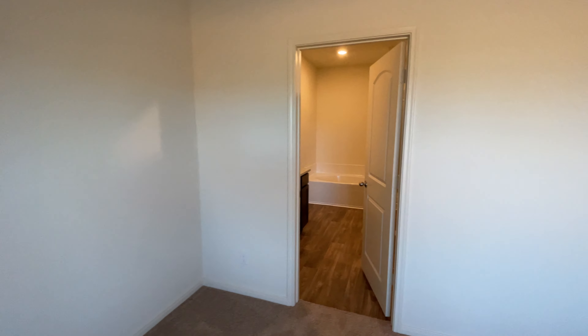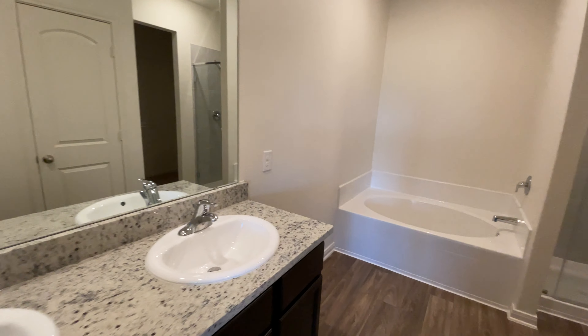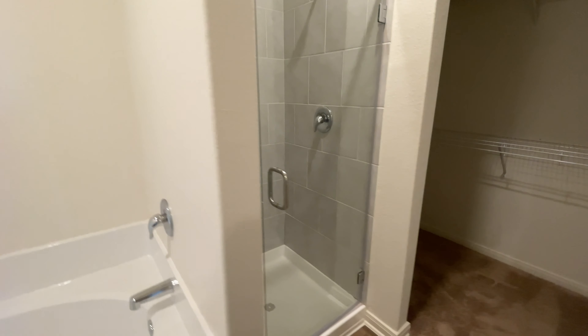Let's go ahead and check out the bathroom right here. You do get the double sink right there, your tub, and your standing shower.